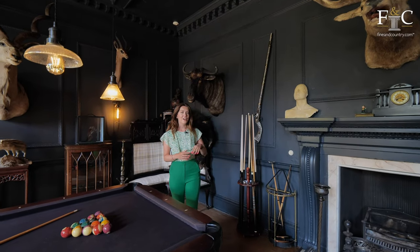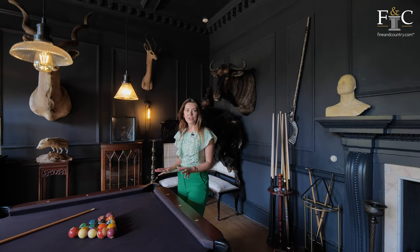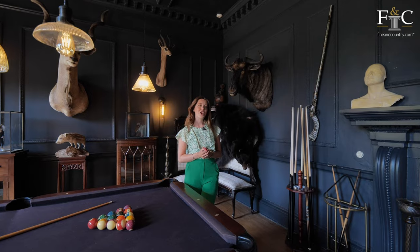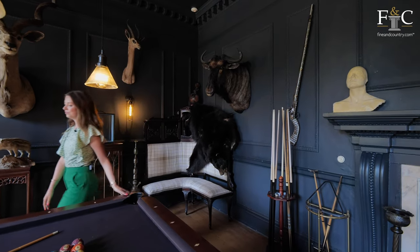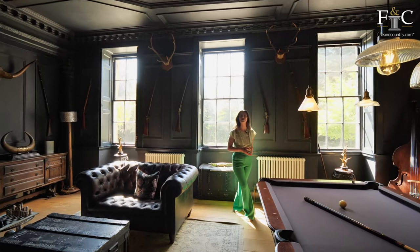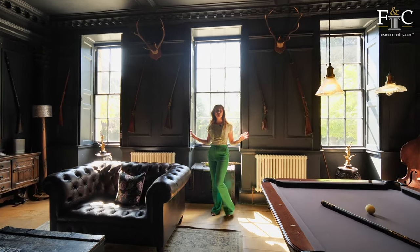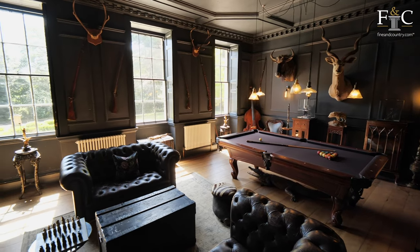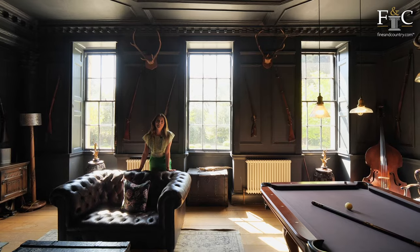I particularly love the panelling on the wall, which in modern interior design people are really trying to emulate in their 21st century homes. Although the colour scheme in this room is very dark and moody, we have got these three shuttered windows with a view out to the driveway, offering loads of light in this room, especially on a summery day like today.